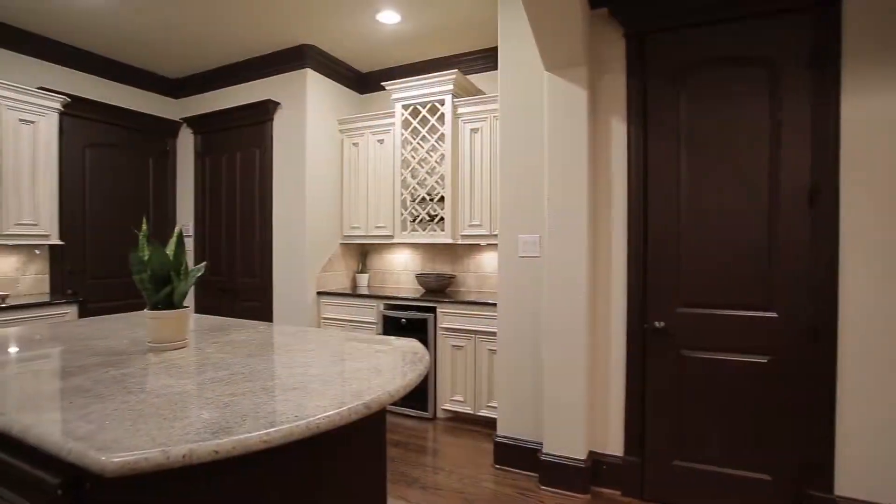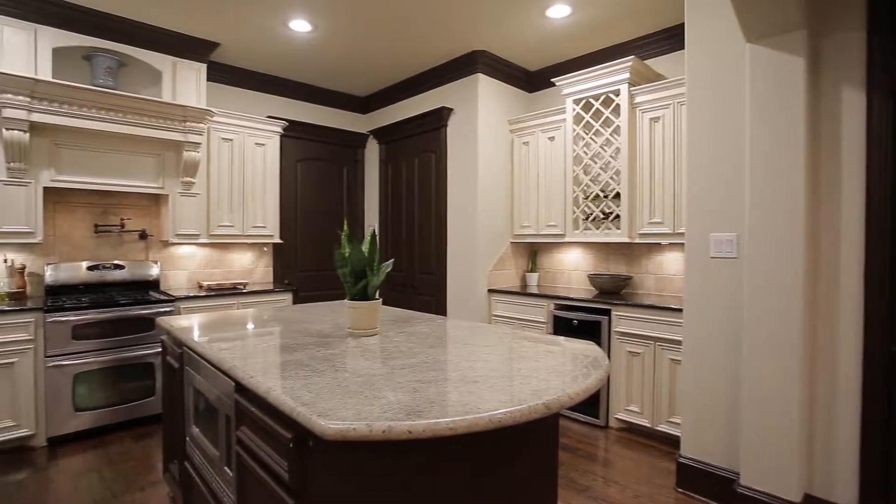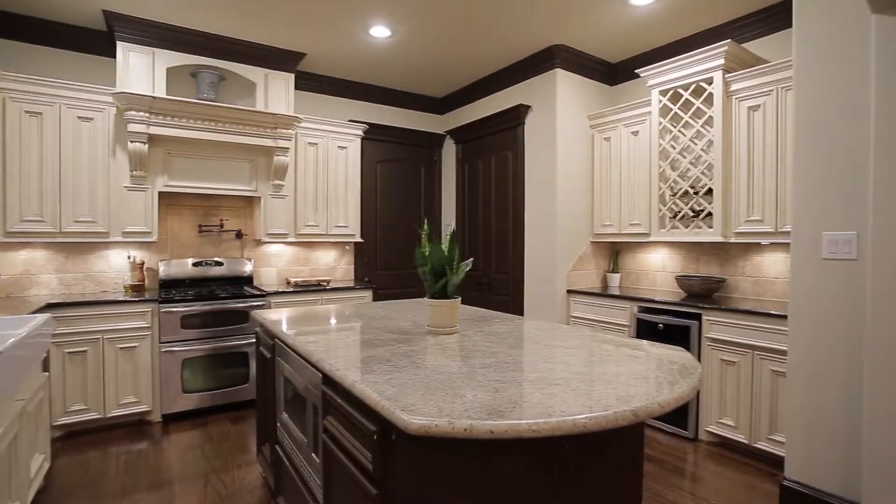A fabulous kitchen with custom-built cabinetry, wine buffet, an oversized island, and stainless steel appliances.